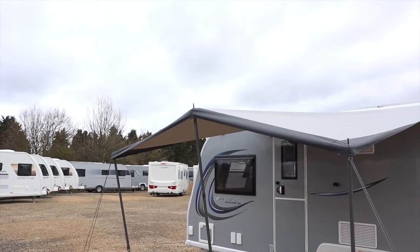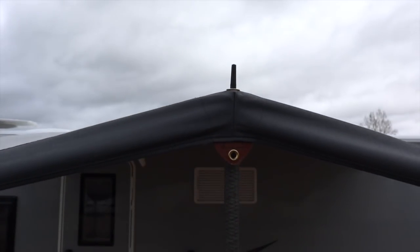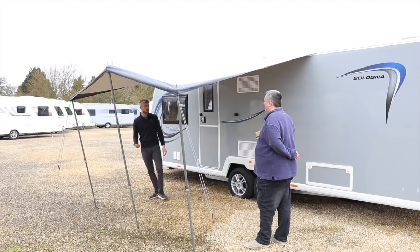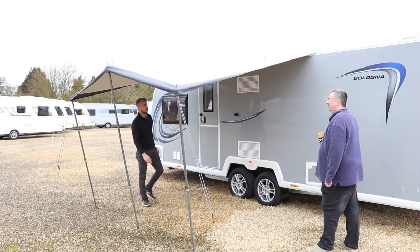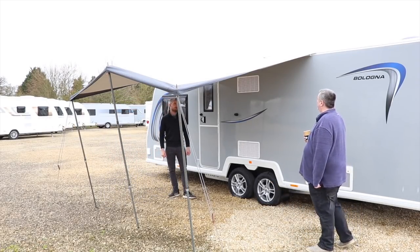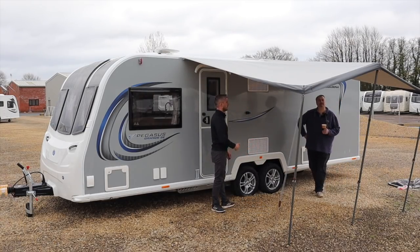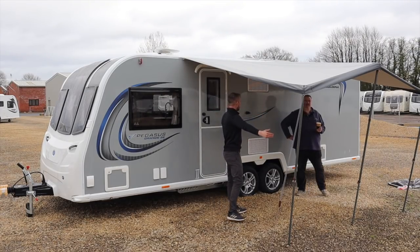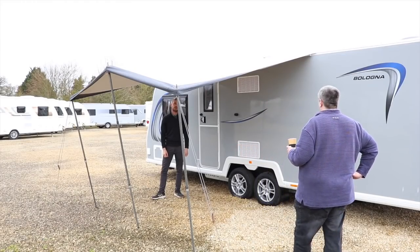Rain management is straightforward — the rain will run off either side naturally because the center roof pole gives a natural angle. You can also lower one leg slightly for extra runoff. The Loggia is a step up from the Shadow: the Shadow is a good canopy but only two meters deep, whereas the Loggia gives you an extra 70 centimeters at 2.7 meters deep.